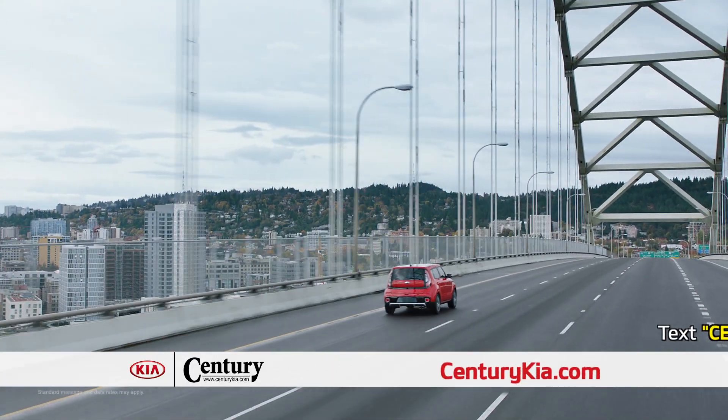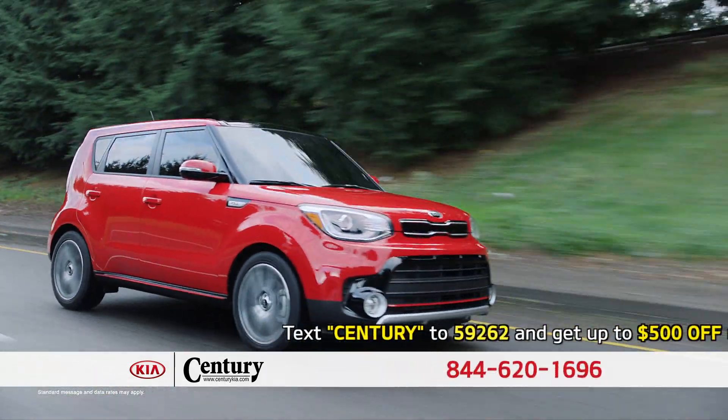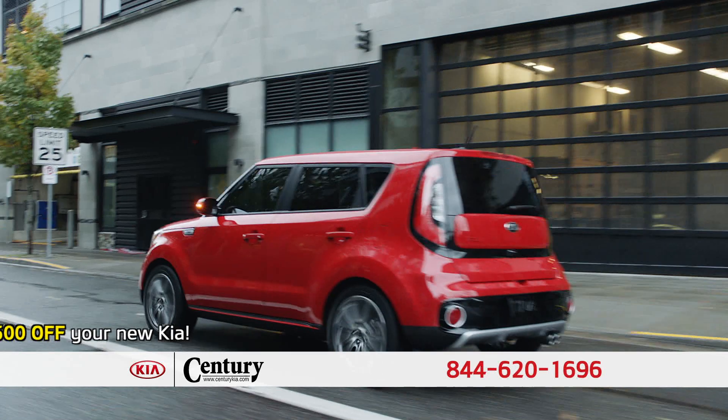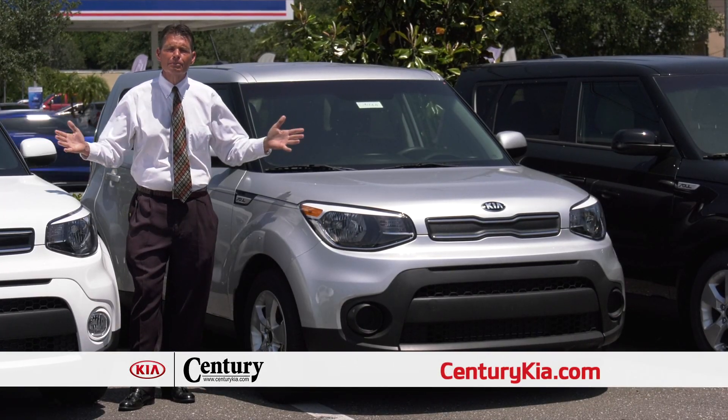The Kia Soul also packs a punch when it comes to performance. With its 164-horsepower GDI four-cylinder motor, you're getting the best of both worlds — great gas mileage without sacrificing performance. Century Kia is on the big corner of Lois and Hillsborough Ave. Come see us.